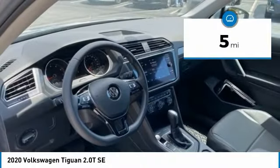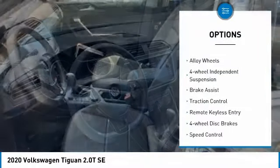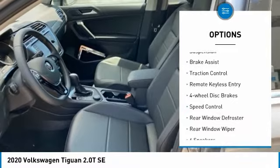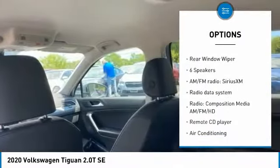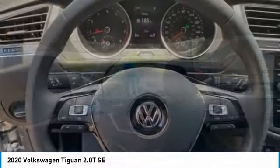Here are some of this vehicle's great options: electronic stability control, alloy wheels, four-wheel independent suspension, brake assist, traction control, remote keyless entry, four-wheel disc brakes.